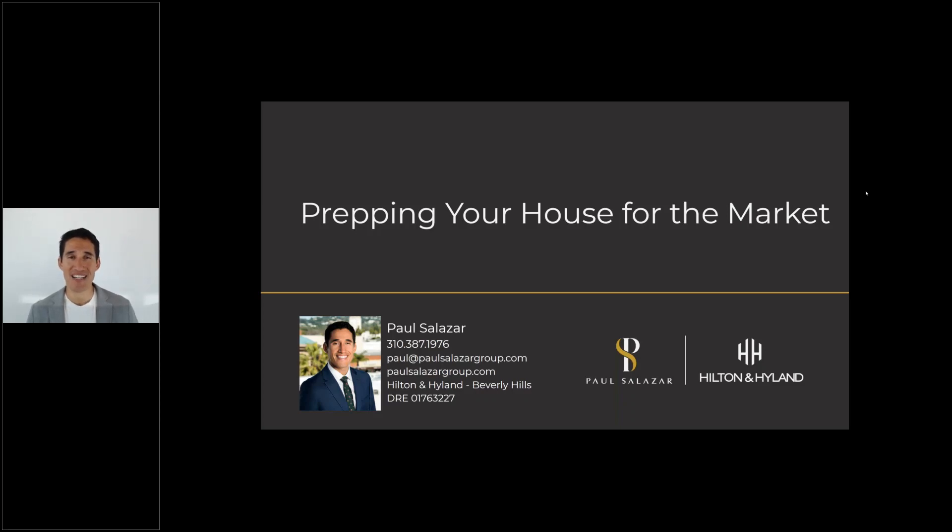It's Paul Salazar over at Hilton in Highland. Today we're going to be doing a webinar that discusses how to prep your house before it comes on the market. This is part of my seller series and we'll talk about some simple changes you can make to your property before it comes on the market to really add value and to help with the sell, because the quicker the house sells the more you're going to get for it. Let's get right into it.